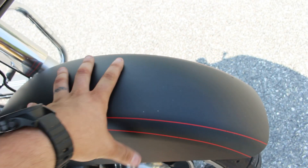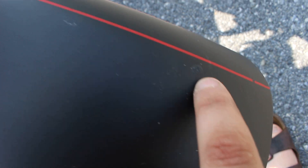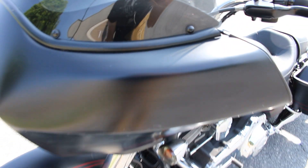Front fender — two little scuffs on the front fender there. If you can see it in proportion to the rest of the fender, you can barely even see it. Looks like he did touch up the part right there and slightly the part right there. This front cowl is in great shape.